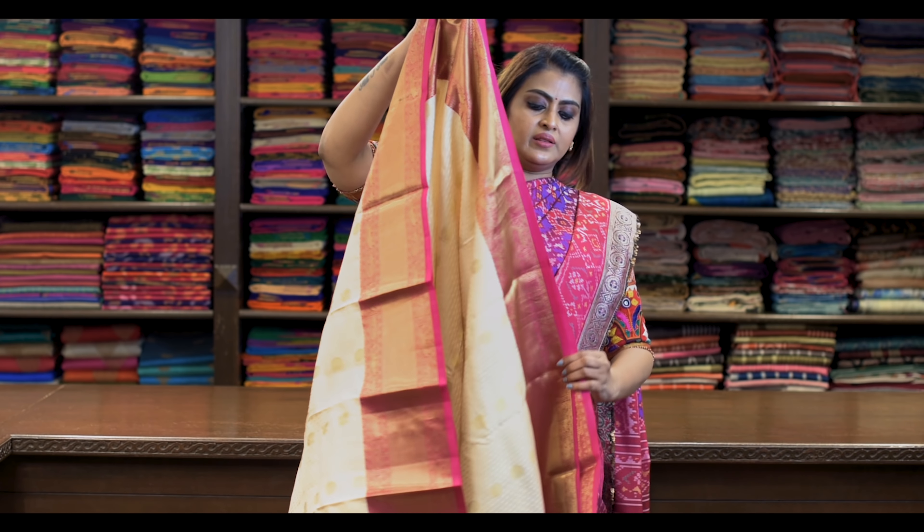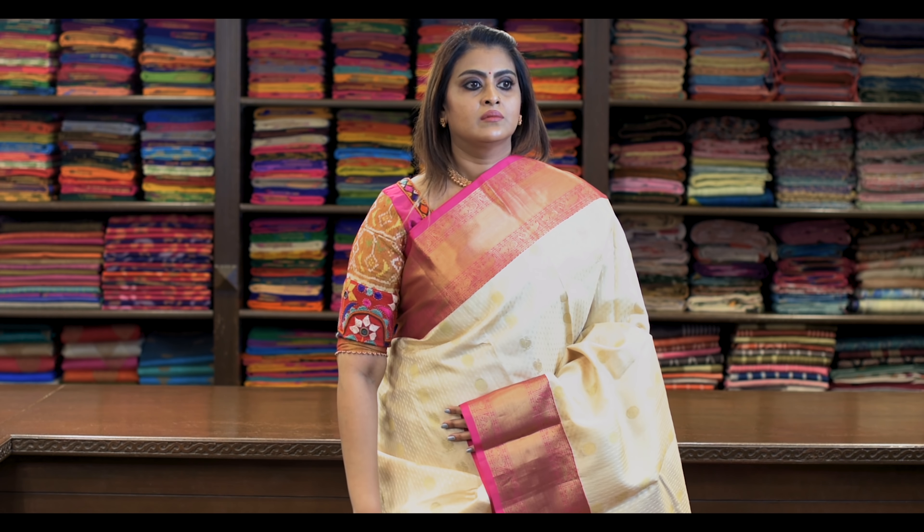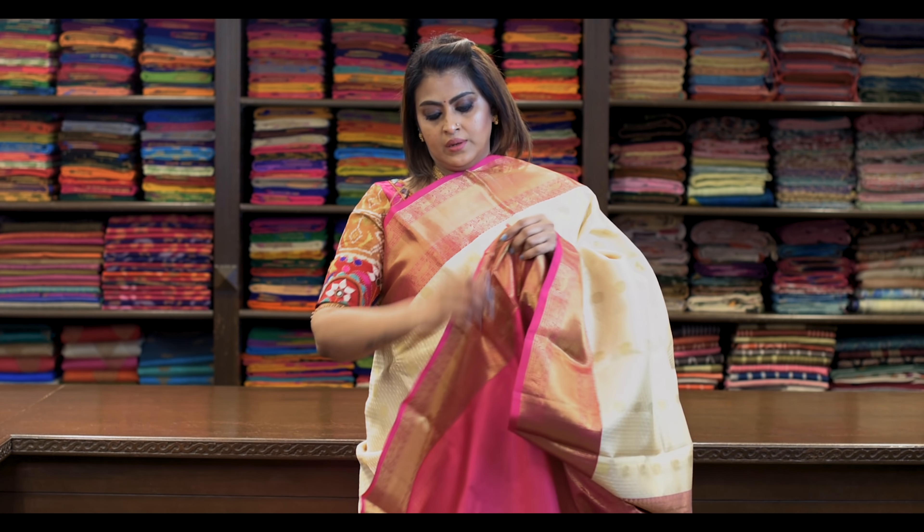Saree number twenty-three: ₹8,980. Saree is like this — wow! Pallu is this. It's got a beautiful contrast blouse.